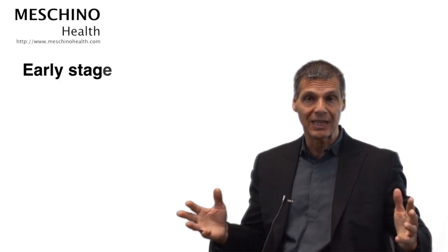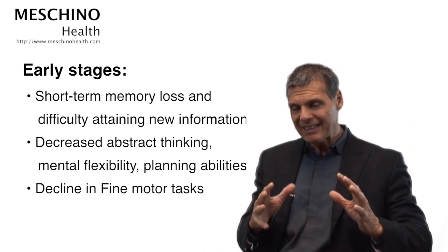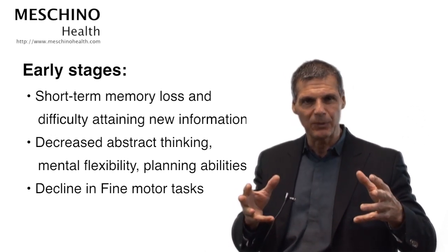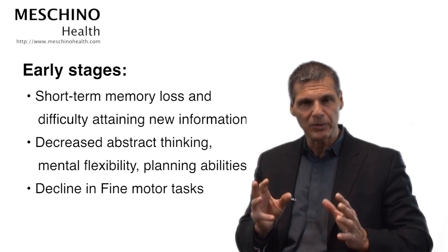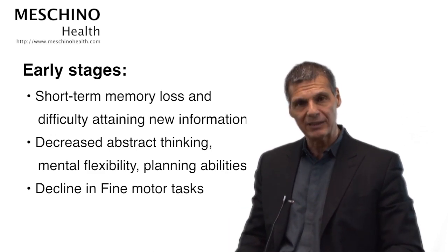The early stages of Alzheimer's disease — what to look for: short-term memory loss, difficulty retaining new information, decreased abstract thinking and planning abilities, and being less able to manage one's life effectively. This is called loss of executive planning. Often in the early stages, a decline in motor skills like handwriting ability starts to decline, which is quite noticeable, or being able to dress oneself.